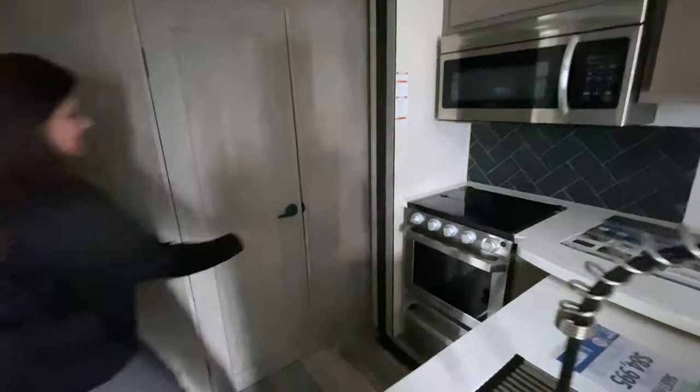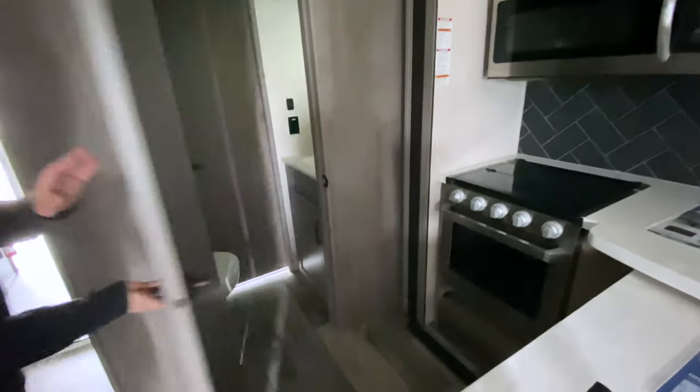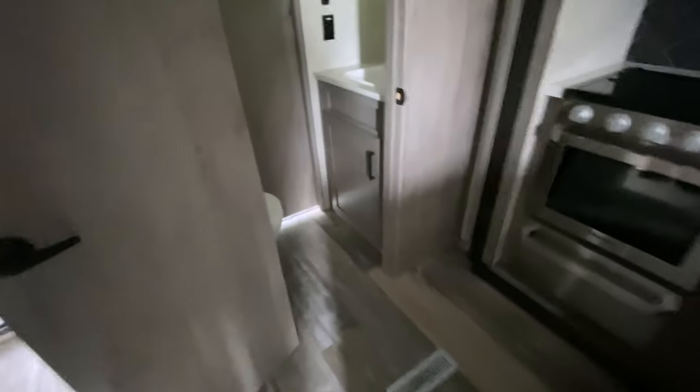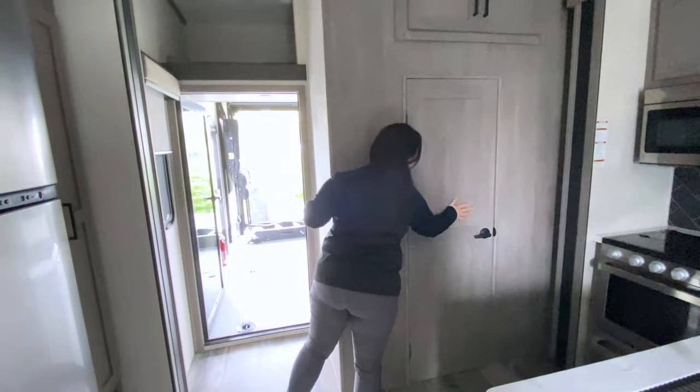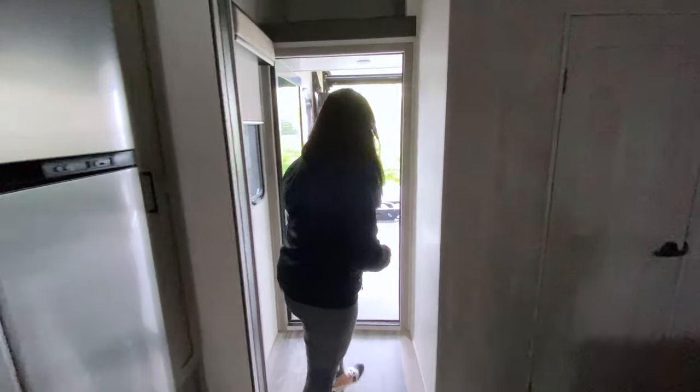What's behind door number one? Door number one is the half bath — accessible from the garage and the kitchen. And this is nice because it's not taking up space from your garage like a lot of half baths do in toy haulers.